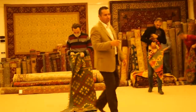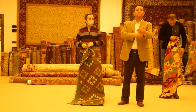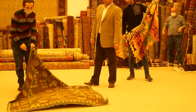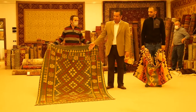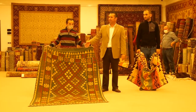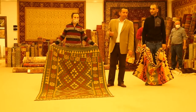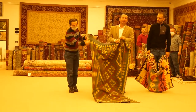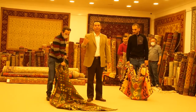Now the kilims are flat woven rugs — they don't have any knots on them, they have a series of warps and wefts. They're much easier to make compared to the other ones. Something like this takes maybe about 20 to 30 days to finish by one person. The good thing about them is when they get dirty you don't have to wash it — you just turn them over. When both sides get dirty, you can throw them in a washing machine.